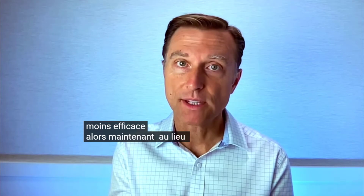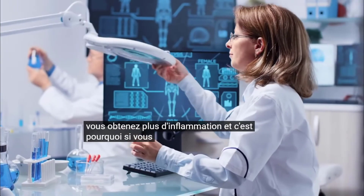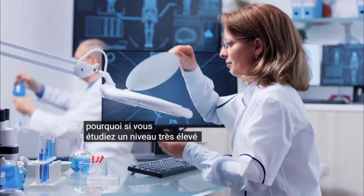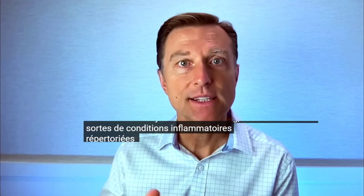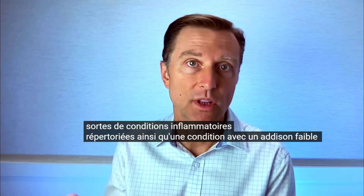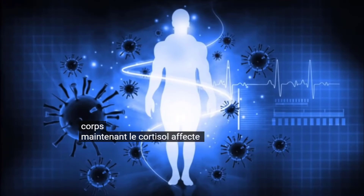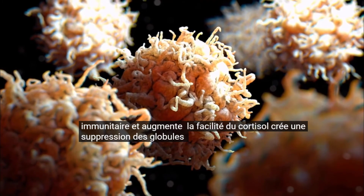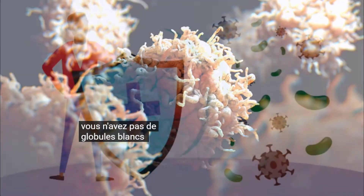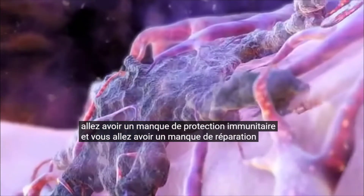If you study very high cortisol as in Cushing's syndrome, you see all sorts of inflammatory conditions. The same is true with low cortisol in Addison's disease — a lot of inflammation in the body. Cortisol also affects the immune system: increased cortisol suppresses white blood cells, leading to a lack of protection and repair, probably because the inflammatory response needed for healing is also impaired.